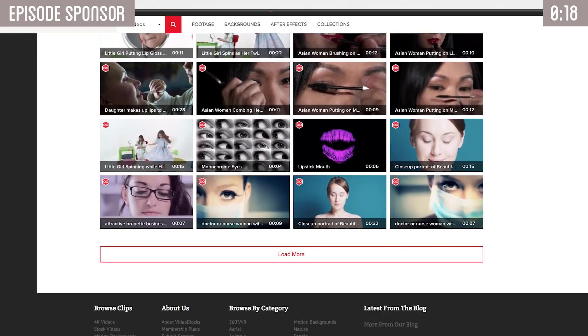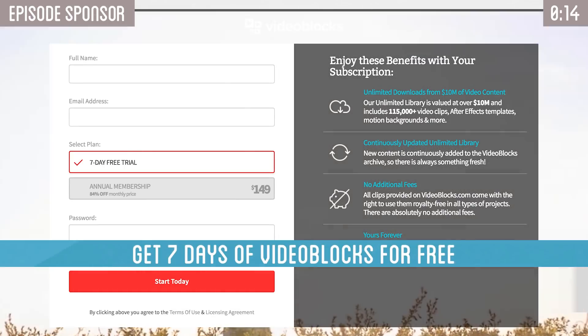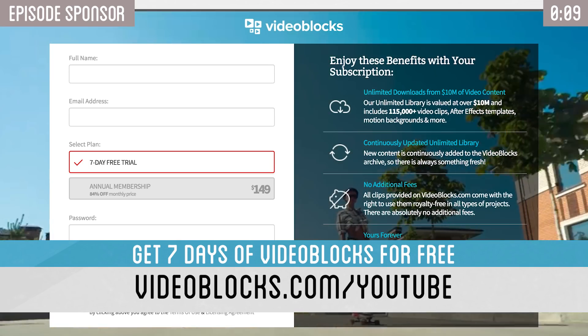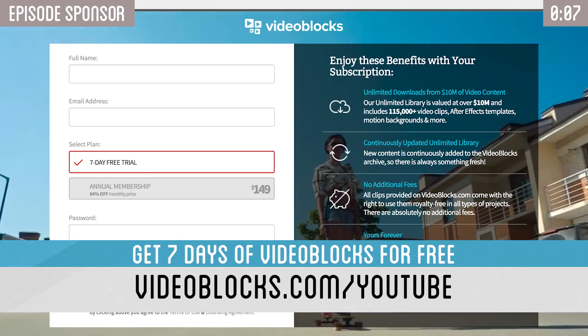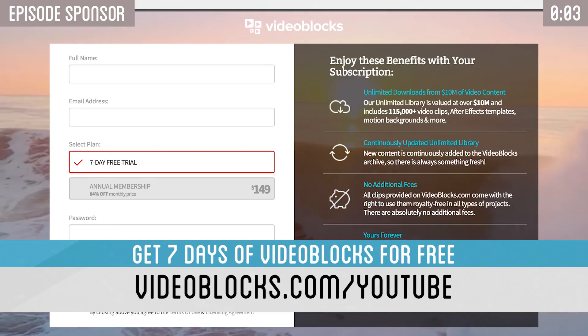If you are a video creator, Videoblox is a great tool to have access to. They are giving away a free 7-day trial, so you can try it out and get access to this large royalty-free collection for free. Start your 7-day free trial by going to Videoblox.com/YouTube and get 7 days of Videoblox for free.